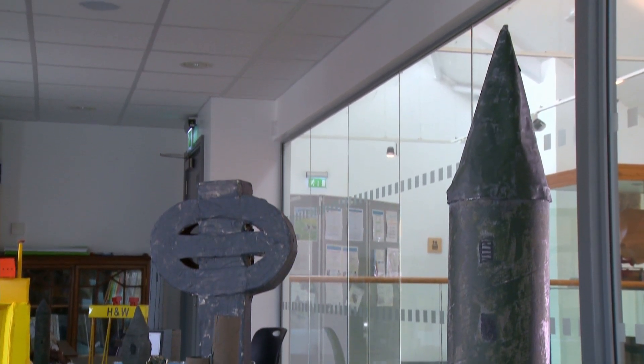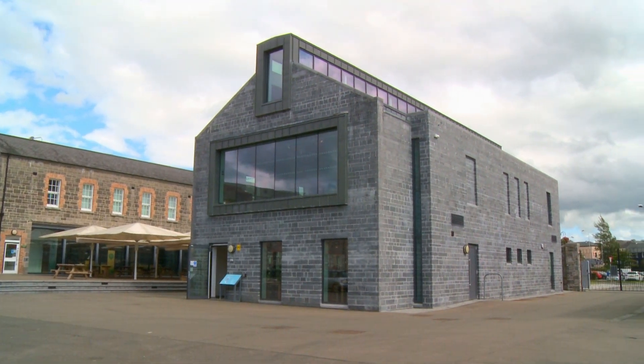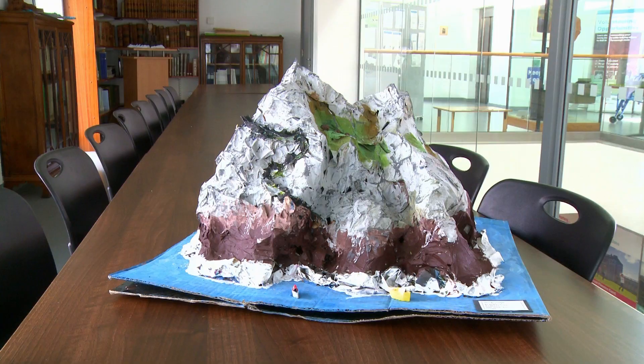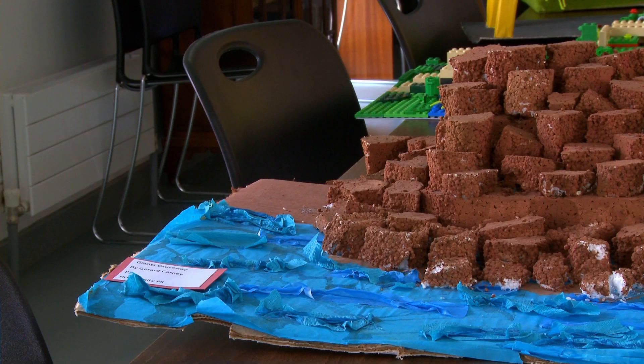I thought it would be lovely that the children bring their landmark models here to the museum where they can be seen by the children, by their parents, by other children, other schools and at this time of the year by visitors who are really intrigued by these colourful displays that don't maybe look like your standard behind-the-glass museum interpretation.